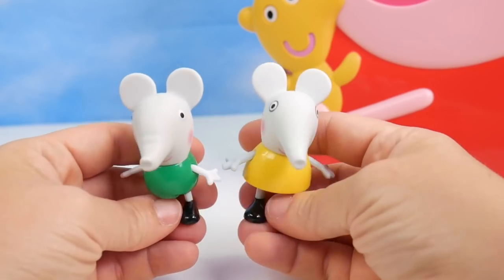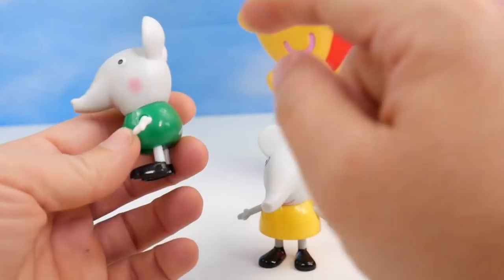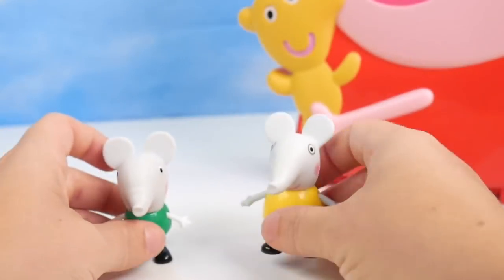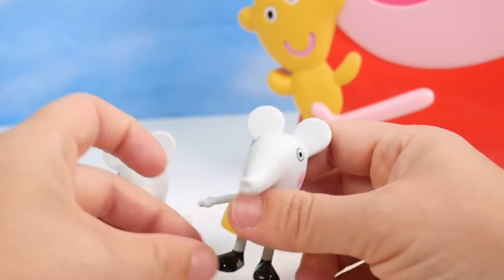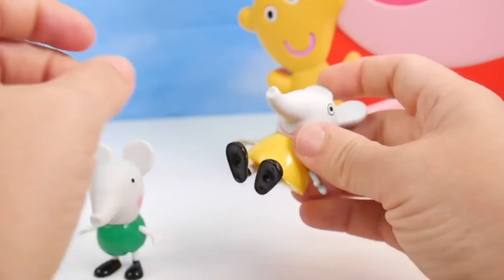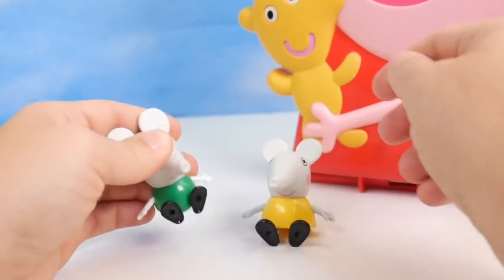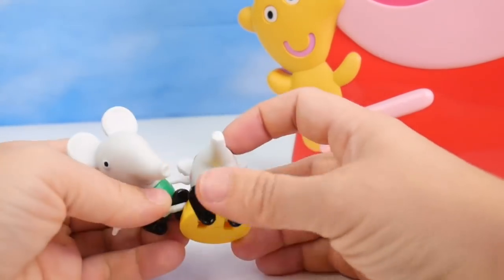First up, two elephant friends. We've got Edmund here in his green outfit — very cool, Edmund. And then over here we have Emily, and she is wearing a yellow dress. Edmund and Emily. They do both have legs that bend up — let's see how they'll sit. Oh, pretty good. Nicely done.